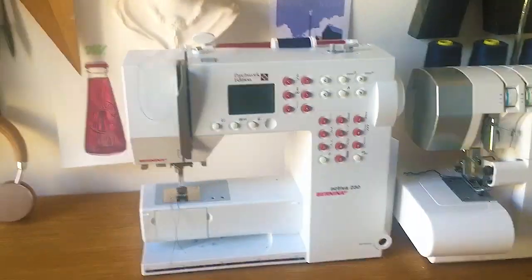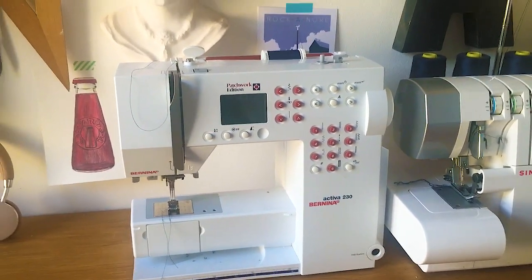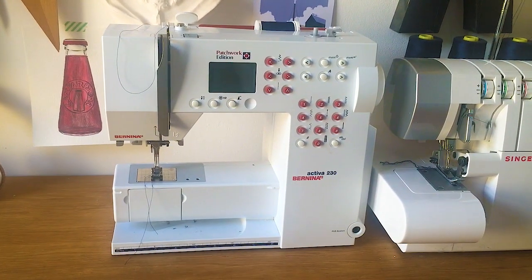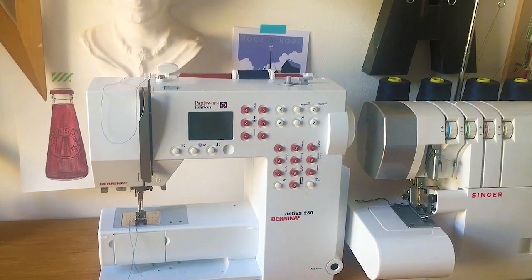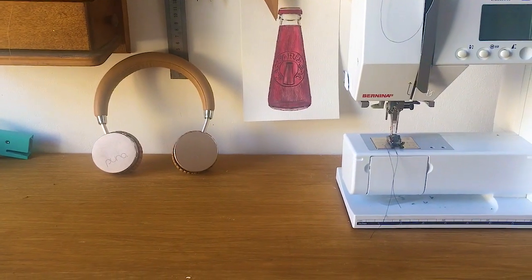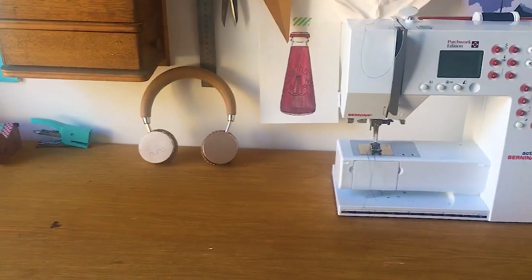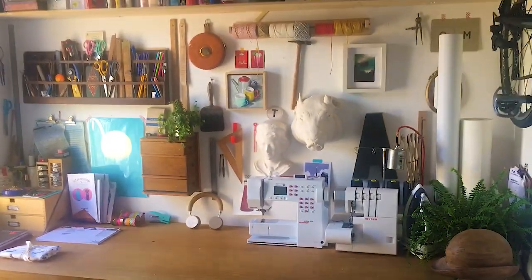This is one of two sewing machines I own — this is our Bernina 230. We actually inherited this one and I was really, really impressed with it. I also have a Janome that I use mainly just for putting in zips. And headphones — does anyone else have to listen to headphones while they sew because they can't hear their music or podcast? Maybe that's just me. Anyway, I hope you enjoyed my little tour.